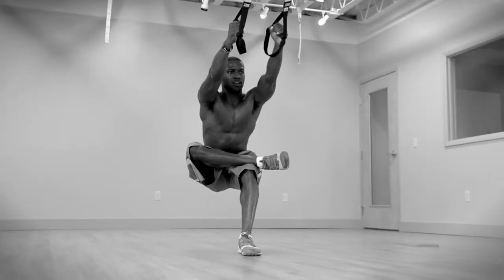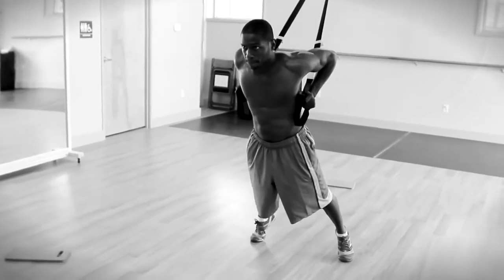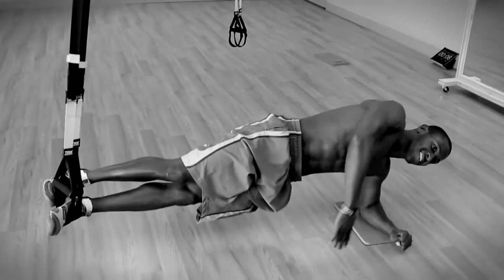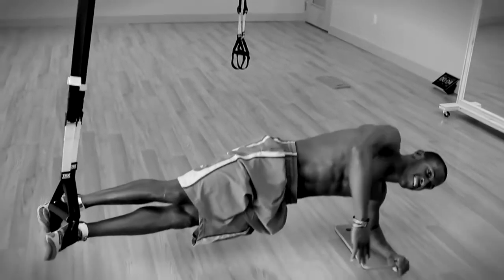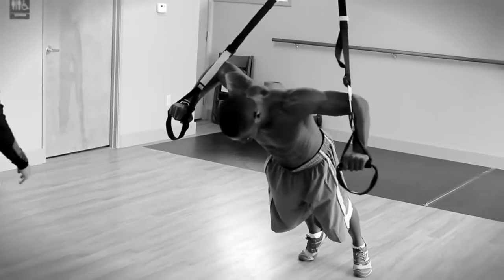We did a basic training course here and learned a small group of exercises. Now we just keep developing more and more, knowing Antonio needs this, Antonio needs that — what exercise can we do suspended that will help challenge him to create the strength and the balance that he needs?